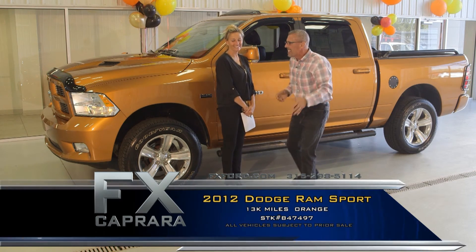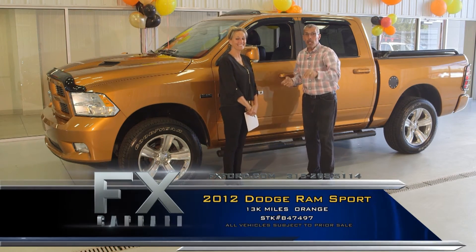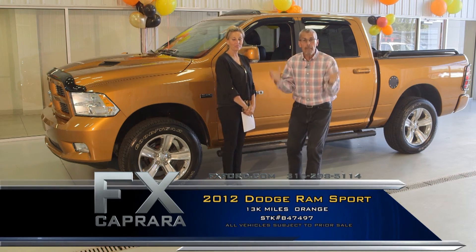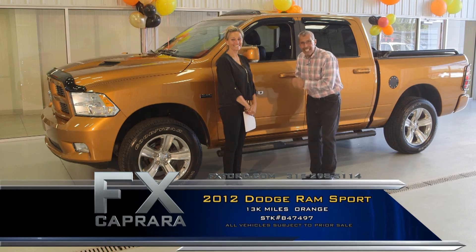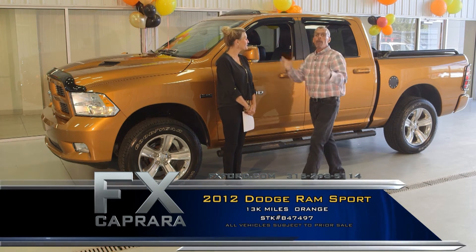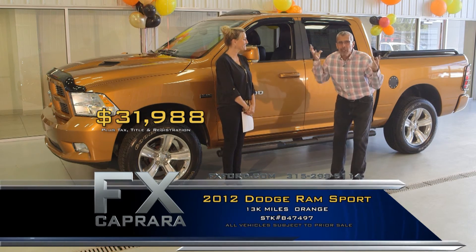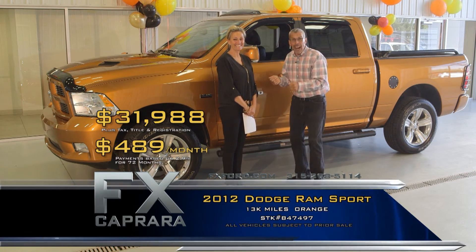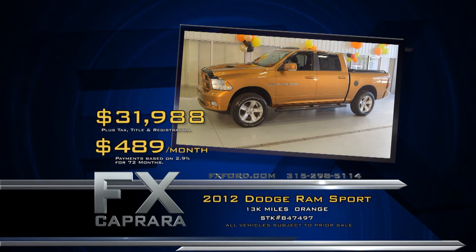As Lee Iacocca always said, if you can find a nicer truck, go buy it — but this is it. You won't find a better group of trucks in all of Central and Northern New York. We chase these. We specialize in handsome trucks. Buy this 2012 Dodge Ram Sport with 13,000 miles and every option for $31,988. Walk out with a payment of no money down — $489 a month. Get all the balance and warranty. Let's recap: 2012 Dodge Ram Sport for $31,988 or $489 a month.